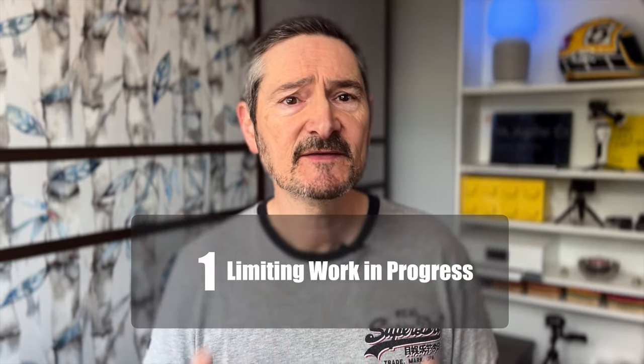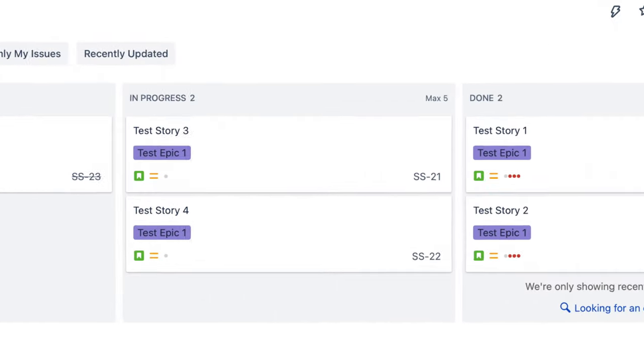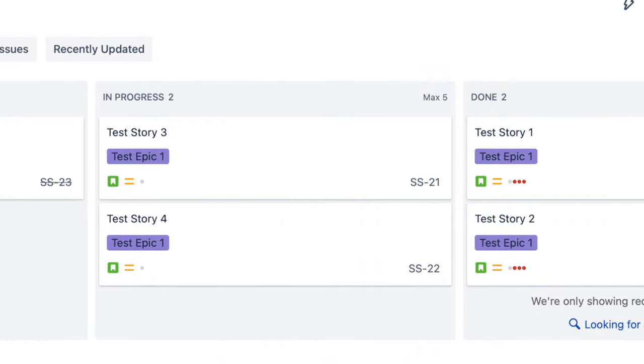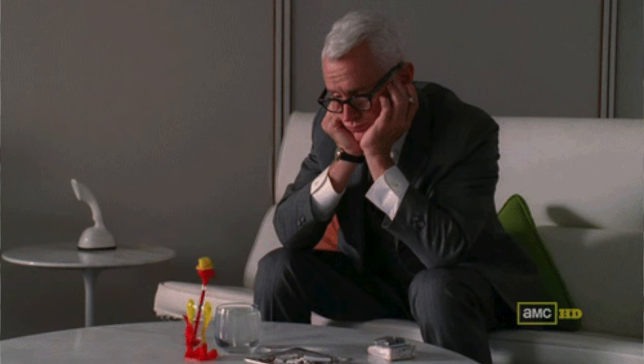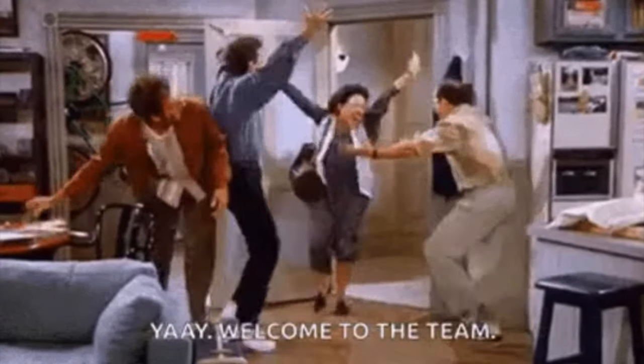Limiting your work in progress is simply reducing the number of items that are in progress at any one time. We can do this in Kanban by choosing to put a limit of five on our in-progress column, for example. The number you choose is dependent on the size and makeup of your team. To start, choose the number based on how many developers you have — so if you have three devs, put a WIP limit of three and run this for a few weeks, then inspect and adapt. If a team member would be sat around because it would break our WIP limit, that team member should help others complete their work before another story is picked up. This increases collaboration, communication and knowledge. The point is to finish what you're doing as a team before starting something new: stop starting, start finishing.